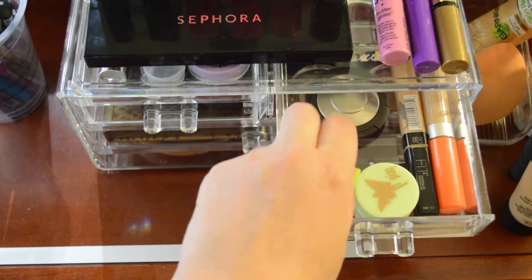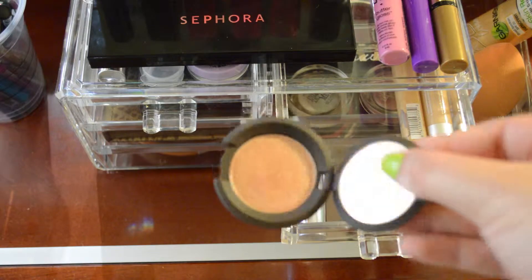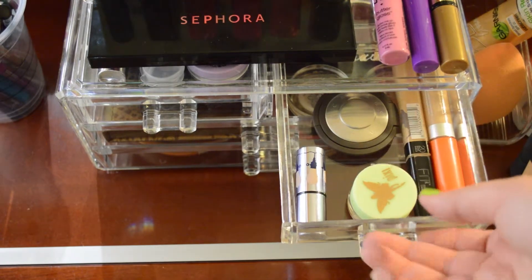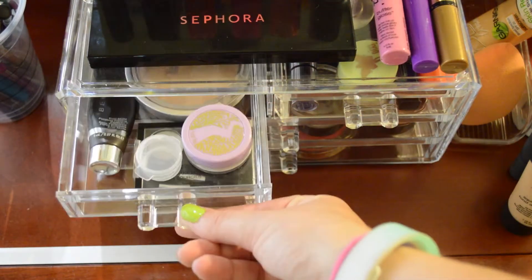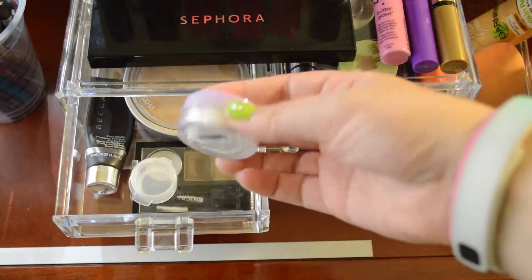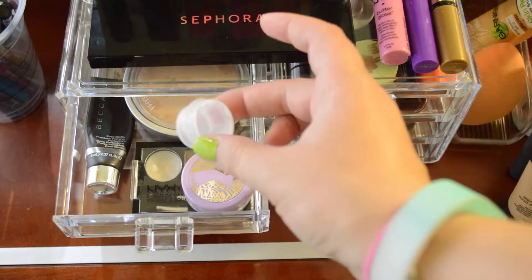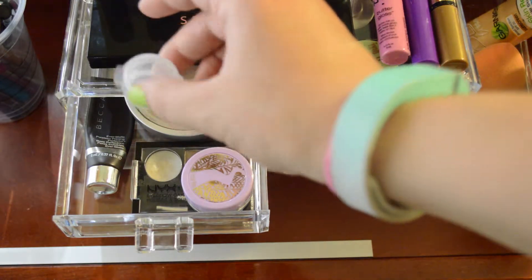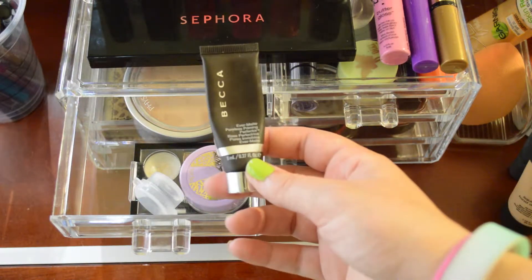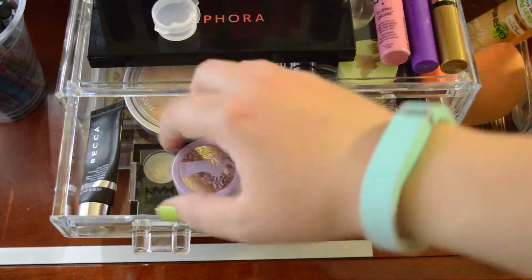I also have the Becca Shimmering Skin Perfector in Rose Gold, which is pretty and looks really natural over the Benefit Watt's Up, at least on my skin. Then in the other small drawer, we have more face products. There's the Tarte Smoothie Operator Loose Powder, which I really like for setting my under eyes. I also have a sample of the Smashbox Photo Finish Primer Light, and the Becca Matte Poreless Priming Perfector, which is like liquid blotting sheets — it's ridiculous.